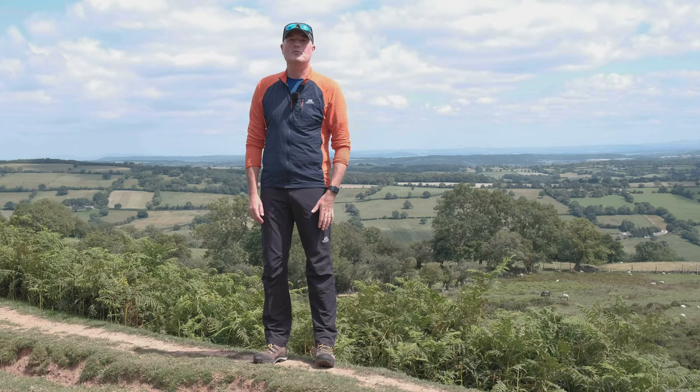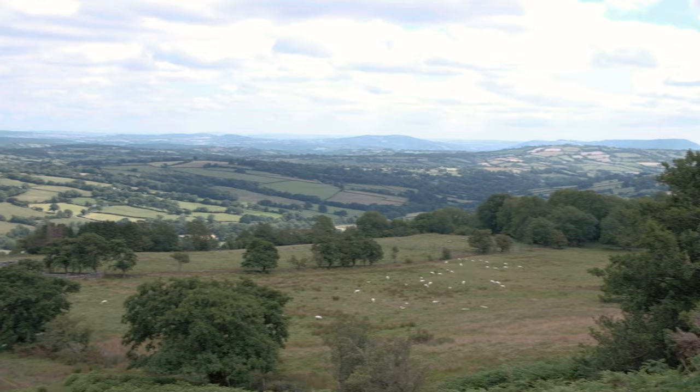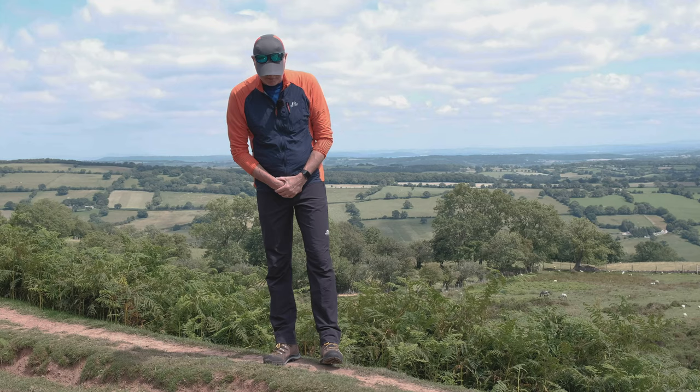Hi, Paul here from Trekit with Harry as usual behind the camera. We've come out today on quite a glorious afternoon. We're right on the eastern edge of the Black Mountains underneath Black Hill which is up there. We've got the whole valley behind us. It's absolutely stunning up here, so thank you Harry for suggesting this location. So what have we come to talk to you about today?